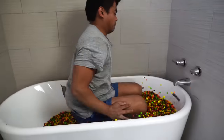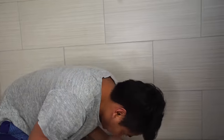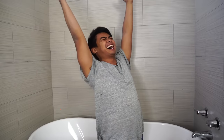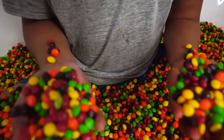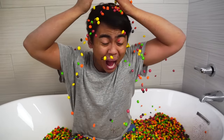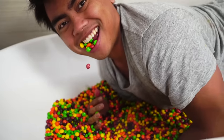Alright guys, Skittles Cannonball, here we go. I'm gonna dive right in, here we go. 3, 2, 1!